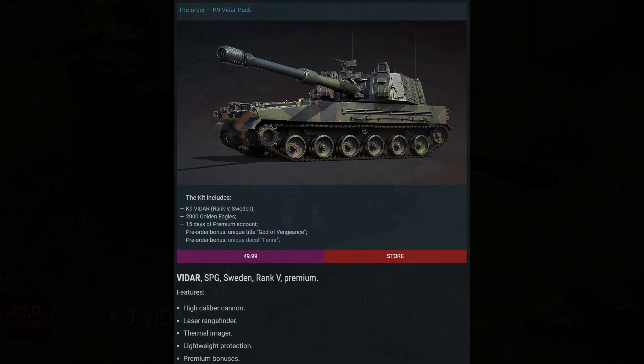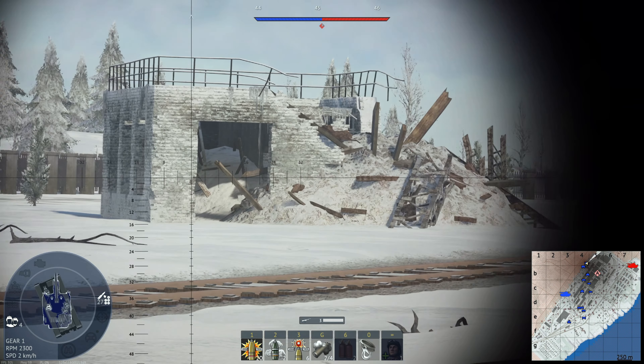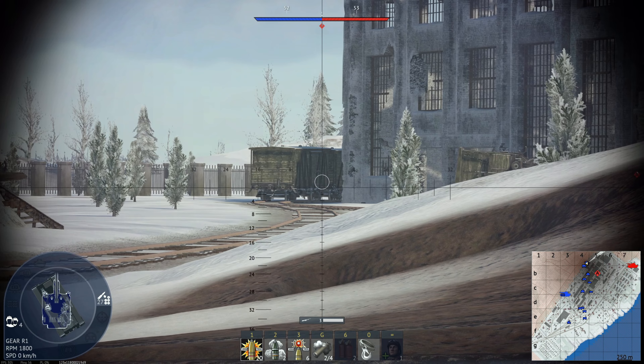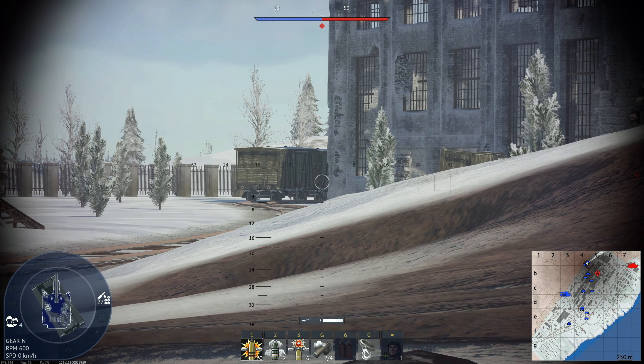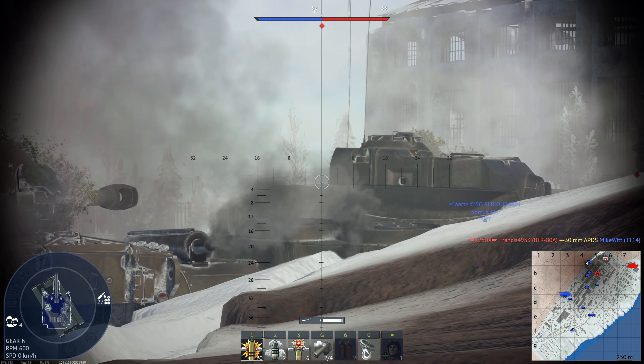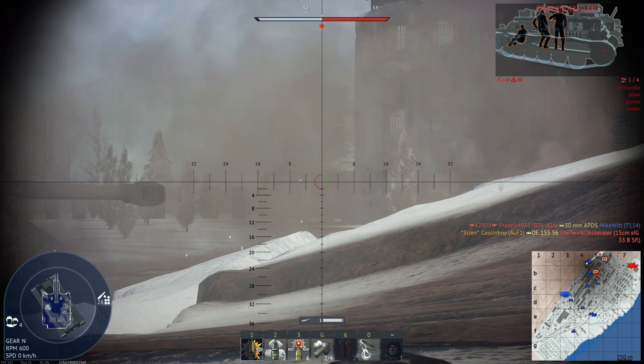This pack will cost $50 and it will be coming for the Swedish ground tech tree. This is one of those 155 millimeter artillery piece SPGs, and it is from South Korea — specifically the South Korean K9 SPG, the export variant that served in the Norwegian army, but is going into the Swedish ground tech tree.